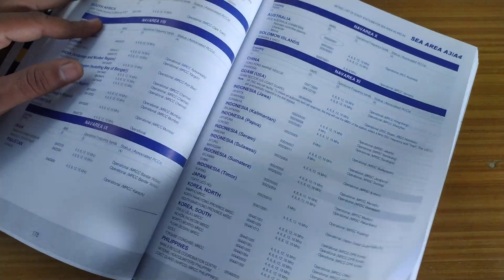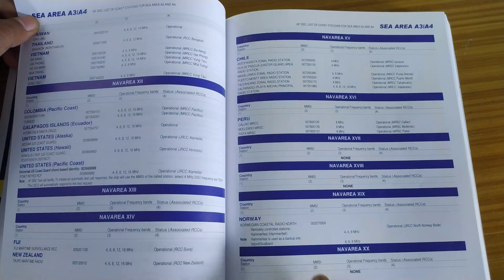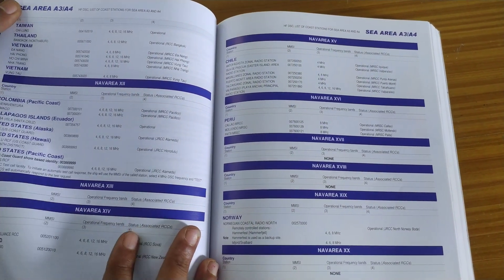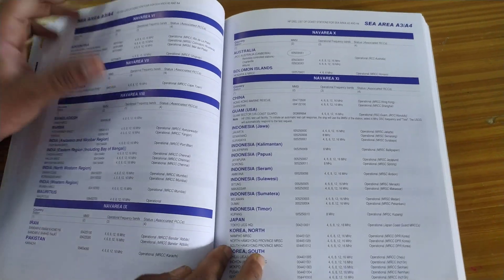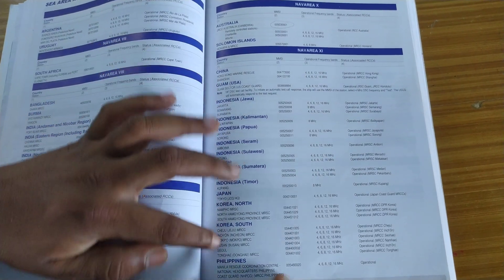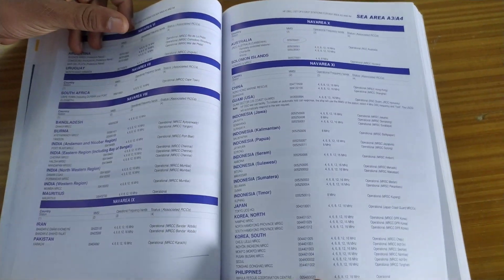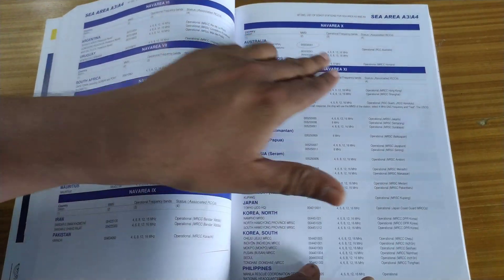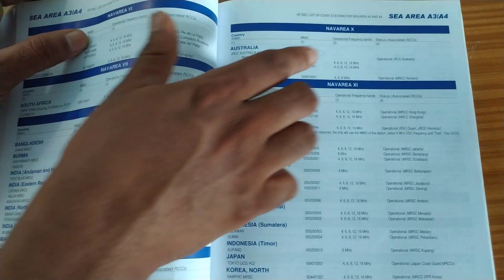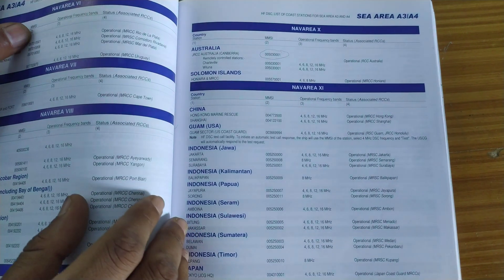There is also a concept called NAV areas, which I have explained in an earlier video. You should find out which NAV area you are in. For example, if I am sailing near Malaysia or Singapore, my NAV area is NAV Area 11, where Indonesia has an HF station. If near Australia, it is NAV Area 10. Once you find your NAV area, identify the coast station, take their MMSI number and frequency, and send a DSC test call.